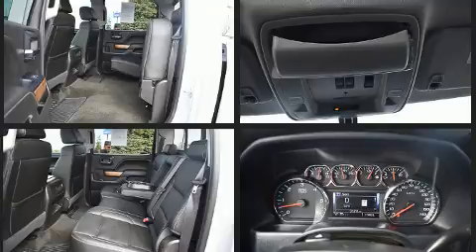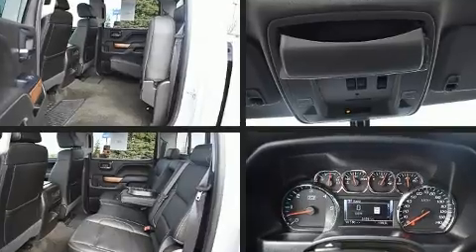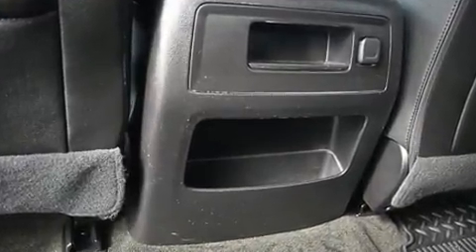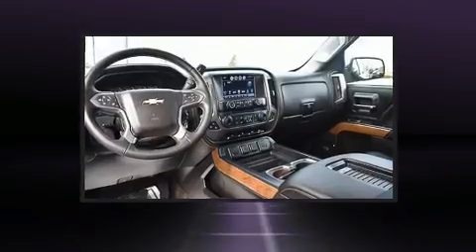Enjoy your favorite music via the stereo system, which includes a CD player with MP3 capability, steering wheel mounted audio controls, and seven speakers enhancing the audio experience throughout the interior.